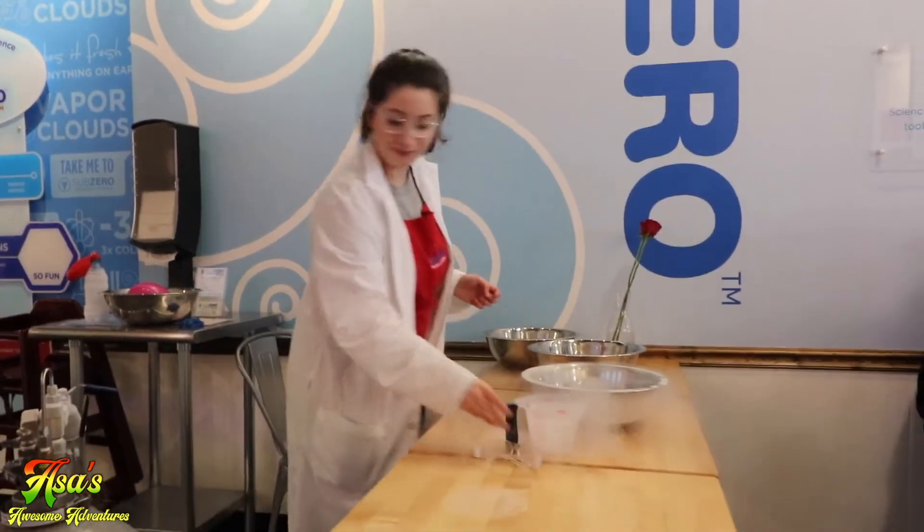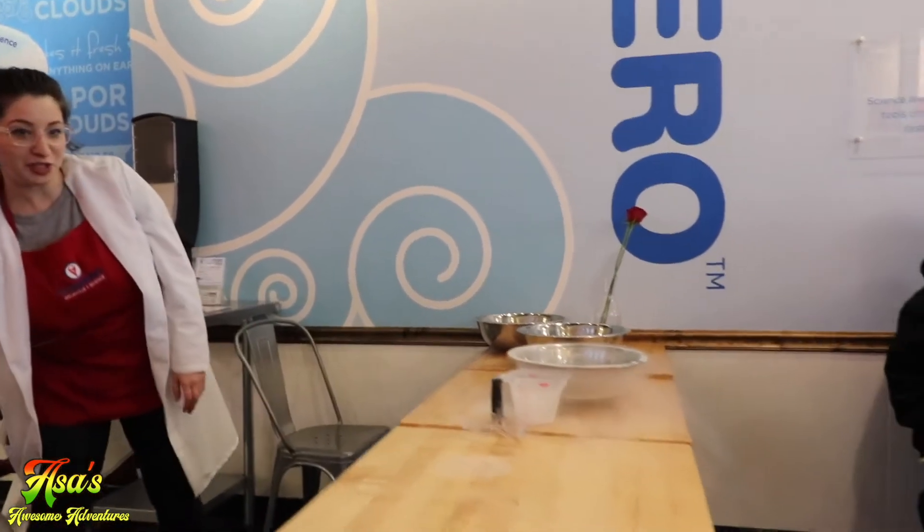So we're going to do one last one, and I'm going to ask Asa over here to help. Do you want to help?